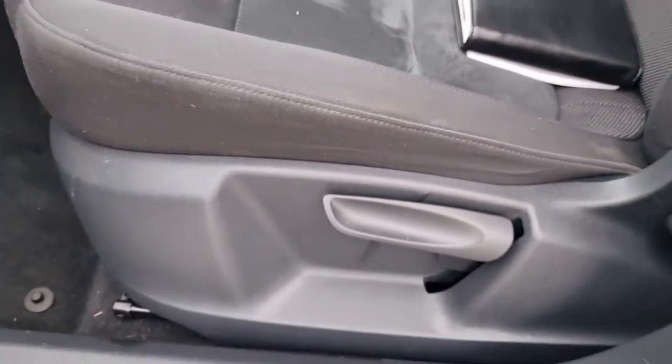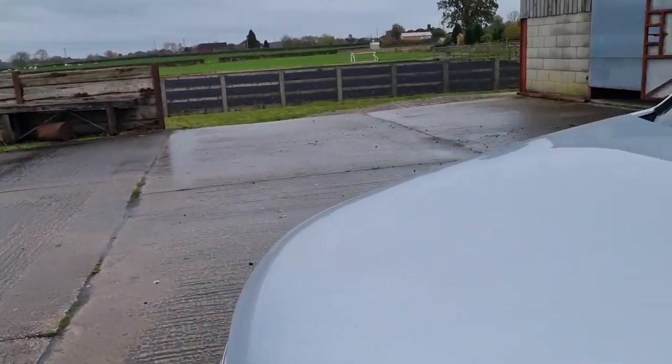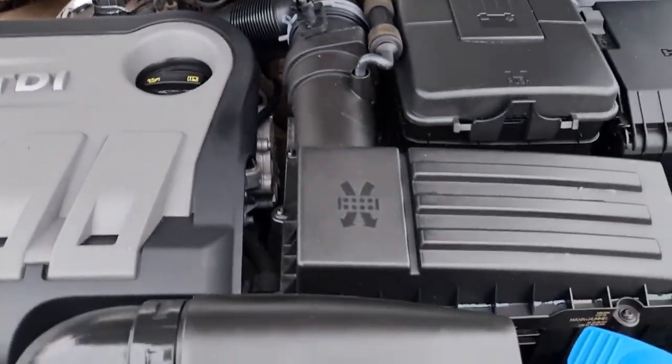The car has height-adjustable driver and passenger seats. Just having a quick look under the bonnet — all running nicely, coolant's nice and topped up, it's nice and clean and tidy.